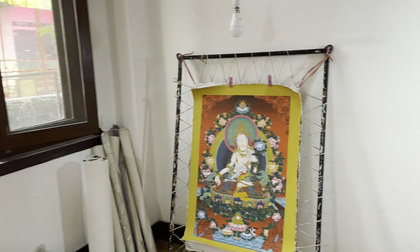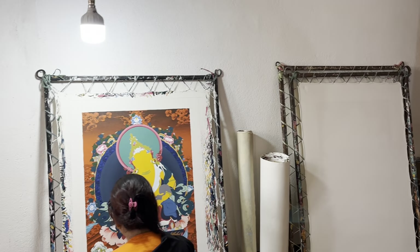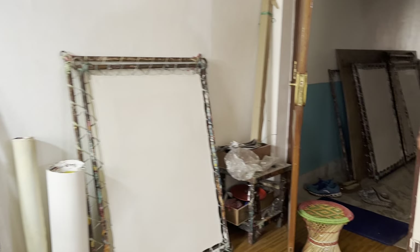So honored, artists. Your work is absolutely amazing. Wow. What a treat this is. Thank you.